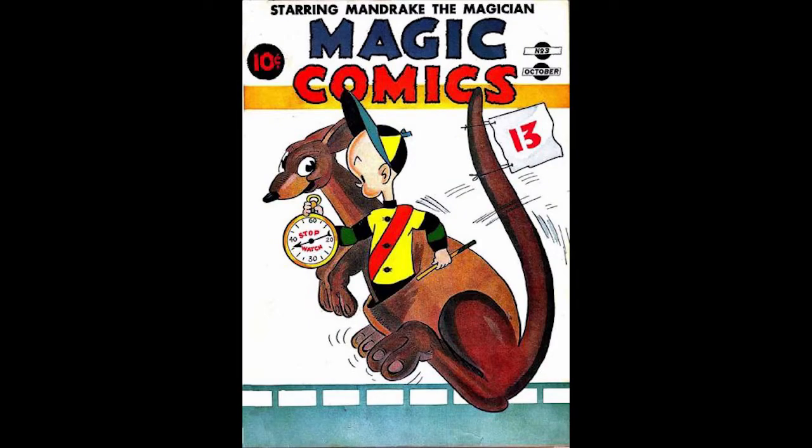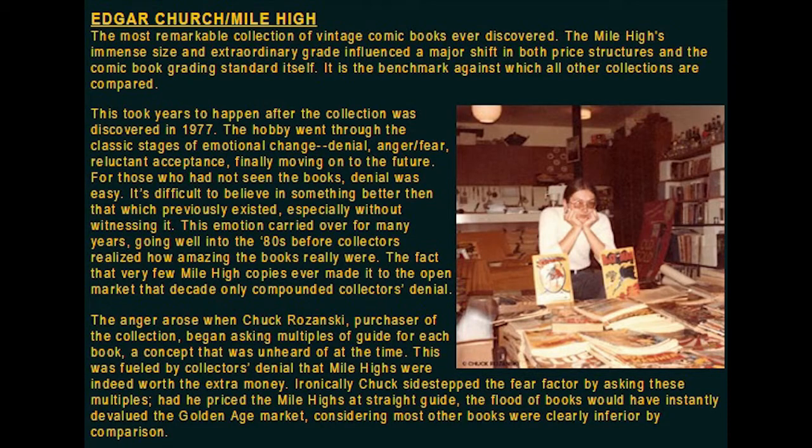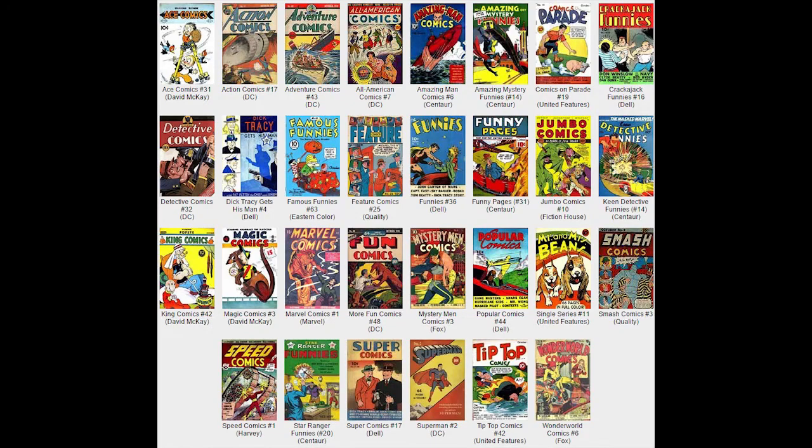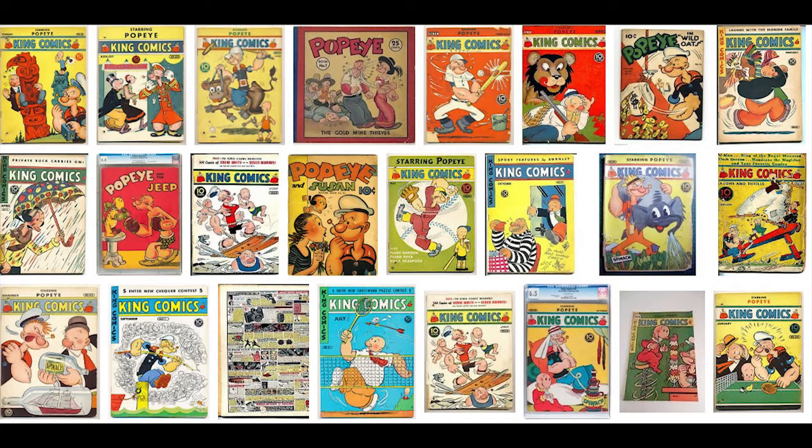Magic Comics Number 3, October 1939, published by David McKay Publications. This issue went on sale September 8, 1939. Henry is featured on the cover. The editor at David McKay Publications was Marjorie McKay. There is a Mile-High pedigree copy from the Edgar Church Collection. This comic was on the newsstands alongside Marvel Comics No. 1 and Superman No. 2. Mandrake the Magician appears in an eight-page story written by Lee Falk with art by Phil Davis — an early adventure superhero story reprinted from the newspaper strips. Popeye appears in a four-page story from writer-artist E.C. Segar, also taken from newspaper strip reprints.